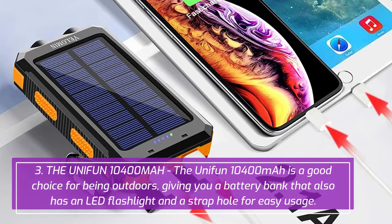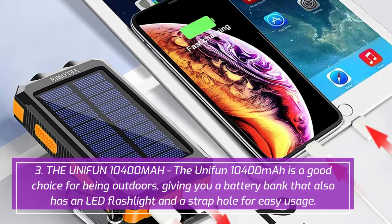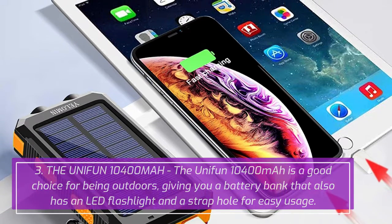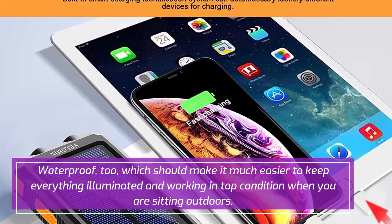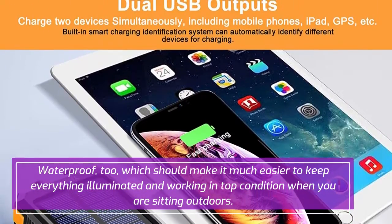3. Unifun 10400mAh. The Unifun 10400mAh is a good choice for being outdoors, giving you a battery bank that also has an LED flashlight and a strap hole for easy usage. Waterproof, too, which should make it much easier to keep everything illuminated and working in top condition when you are sitting outdoors.